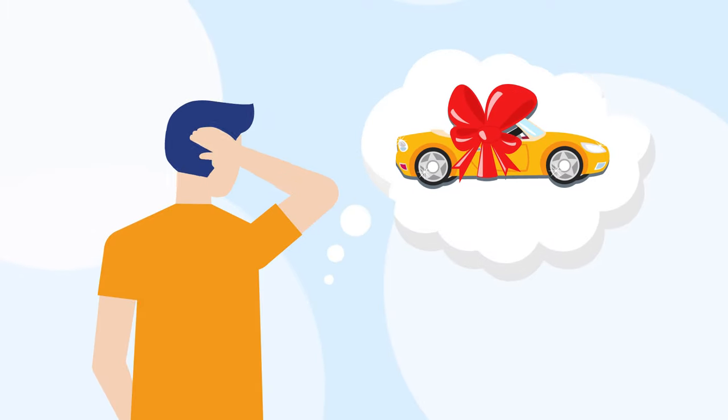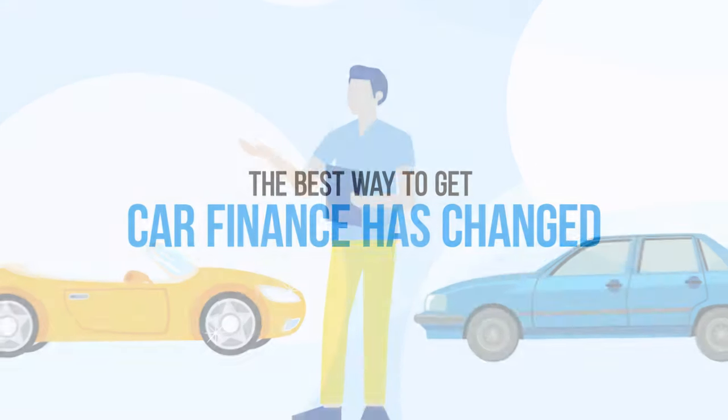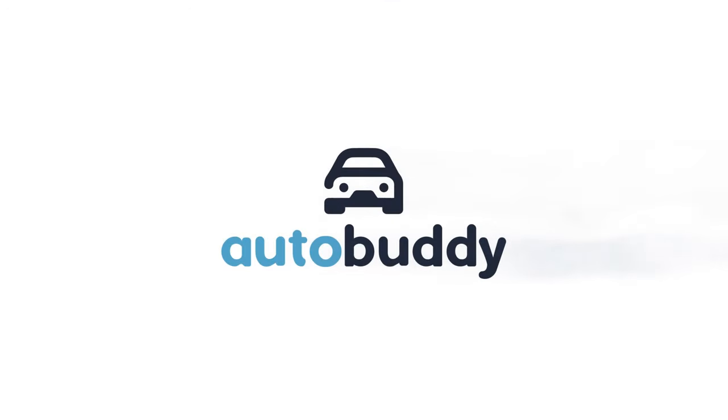Looking to get that dream car for a great price? The best way to get car finance has changed. Whether you're buying a new car or refinancing an existing one, the process couldn't be easier with AutoBuddy's new online car loan finder.